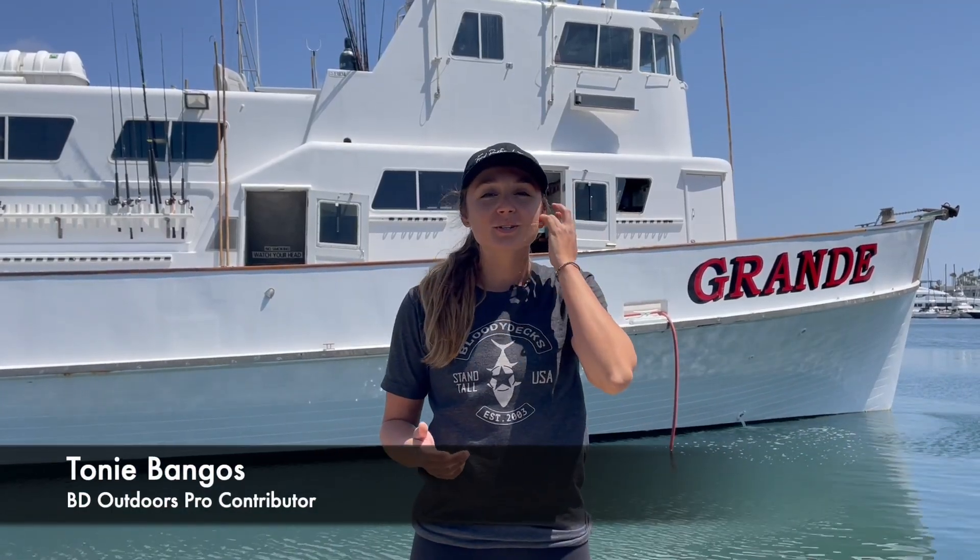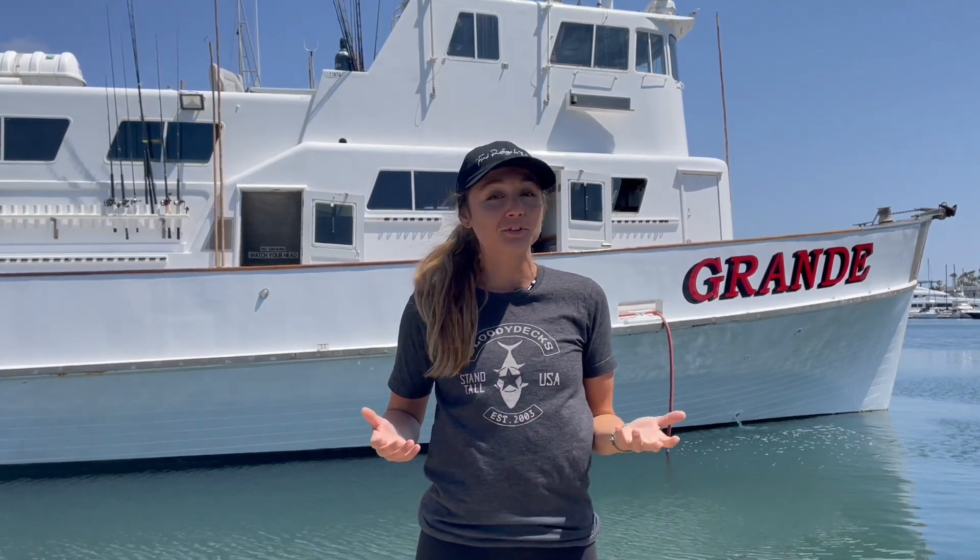Welcome back to another BD Outdoors weekly roundup. My name is Tony, and if you've been following social media this week or heard from a friend, the bluefin bite is on. Boats going out from overnight to three-day trips are limiting out on bluefin their first night. Even your favorite full-day boats are joining in on this action.